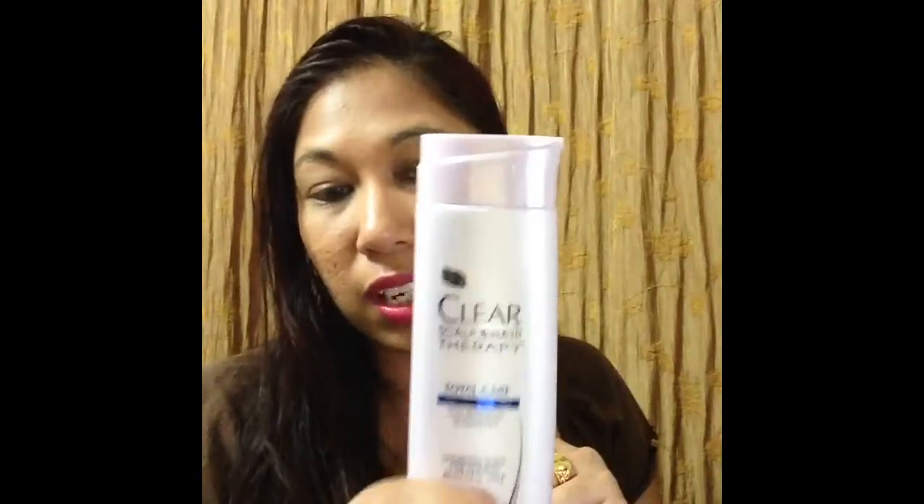This shampoo is from Clear Scalp and Hair Therapy. I think I have the matching conditioner, which may appear in future empties if it wasn't in last month's. I prefer Schwarzkopf Professionals over this Clear, but this Clear is really nice — I'd choose it over a lot of other brands.